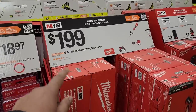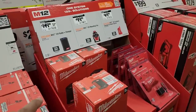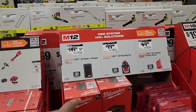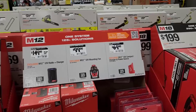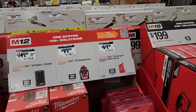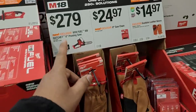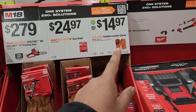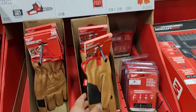For $18.97, you get the five-pack of 20-foot trimmer line. The trimmer itself is $199. For smaller accessories: $149 for the M12 12V radio and charger, $199 for the M12 12V mounting fan, and $69 for the M12 12V compact charger and power source. There's also $14.97 for goatskin leather gloves — those look and feel great for garden work.